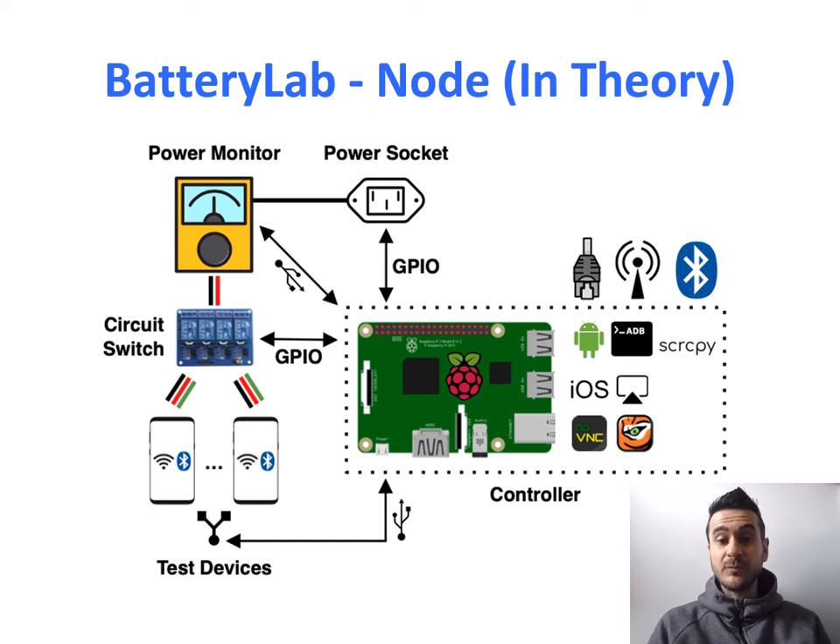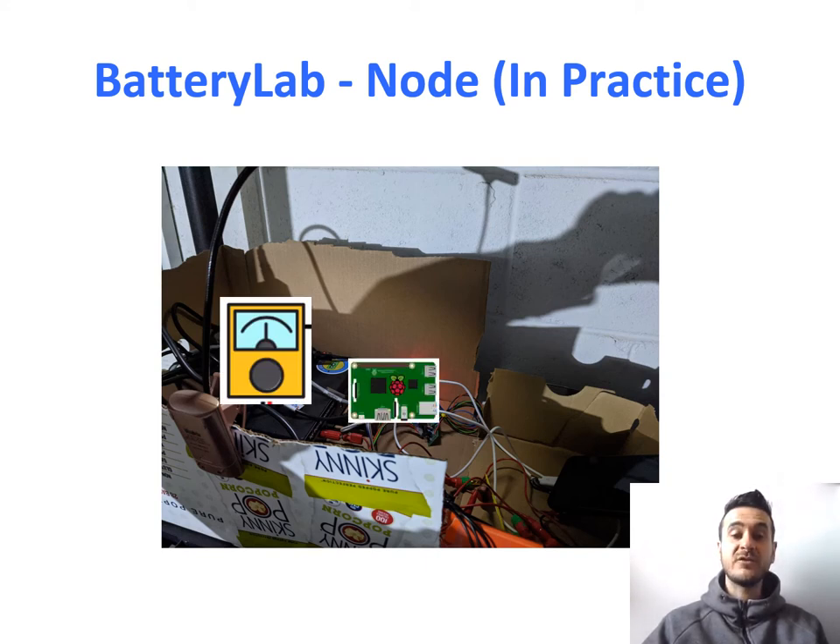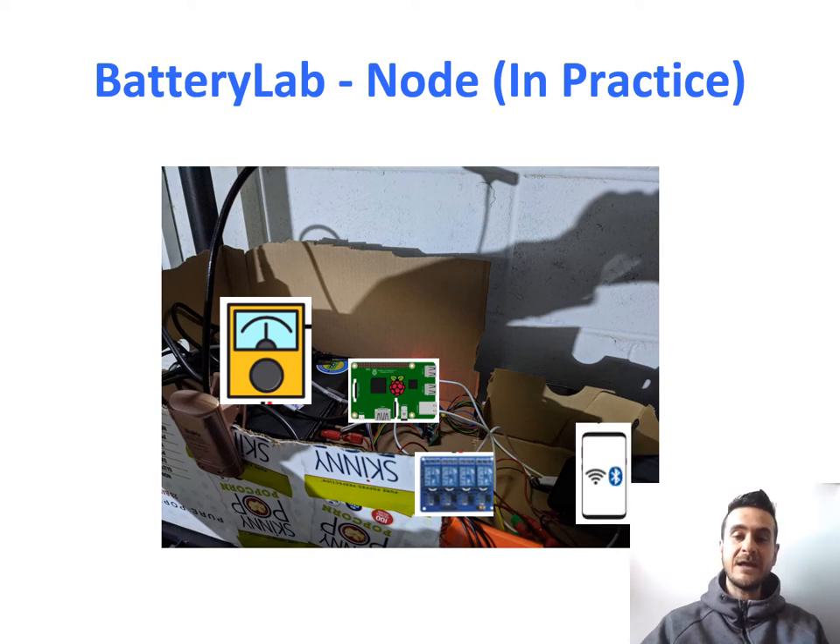The second component is the vantage point. In the diagram, we have a power monitor connected to a couple of test devices using a circle switch — something we built so that we can reuse one power monitor with multiple mobile devices. Then we have a Raspberry Pi, which controls the node: it connects to the access server to receive jobs, and can switch between devices or decide whether a device should be powered by USB or the power monitor. The real-world Battery Lab node looks a bit less professional than the diagram, but all the components are there — power monitor, Raspberry Pi, circle switch, and testing device.